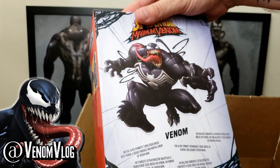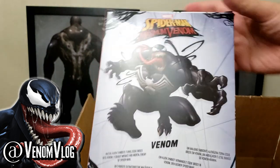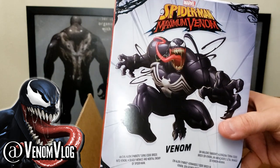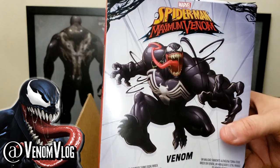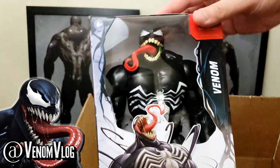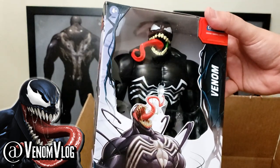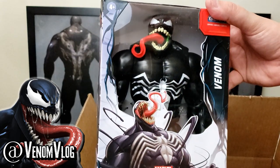Venom — an evil alien symbiote turns Eddie Brock into Venom, a deadly menace and mortal enemy of Spider-Man. I know people like BizarreNage and a couple others have been watching the clip I put in the description box from Marvel HQ that shows the history of the symbiote leading up to Maximum Venom the cartoon. It does bond with Eddie Brock, and Eddie Brock plays a big part. Ben Promsky is the person who voices Eddie Brock, and that's how I knew these toys were available — I saw them at New York Toy Fair and he posted on his stories that you could buy these right now at Walmart.com.